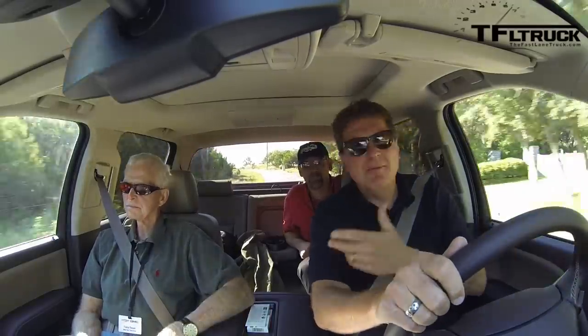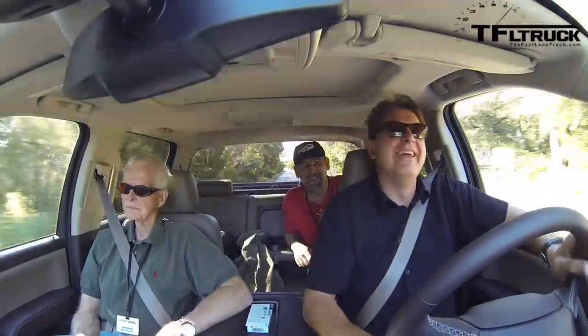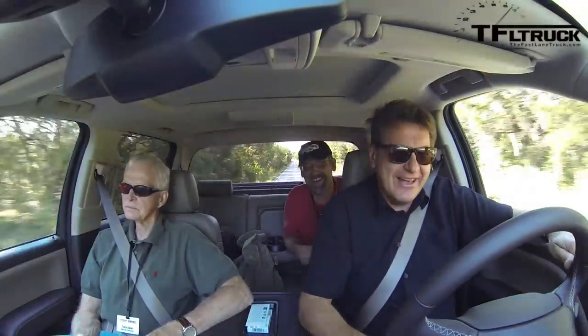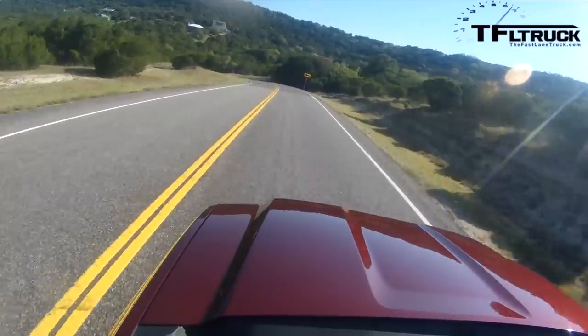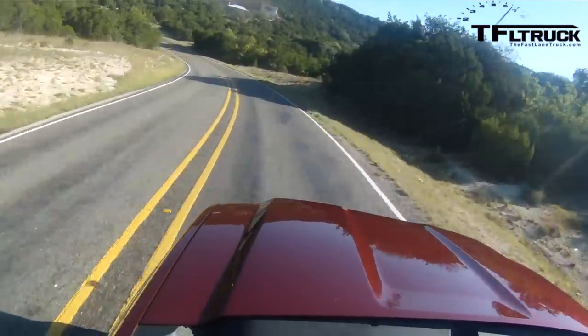Pretty much any creature comfort you can find in a 7-series BMW — and that includes heated and cooled seats — you can find in this truck. There's also the driver alert package, forward collision alert, lane departure warning technology, and the IntelliLink system. Anything you can probably get in a high-end vehicle, you can get in a pickup now.